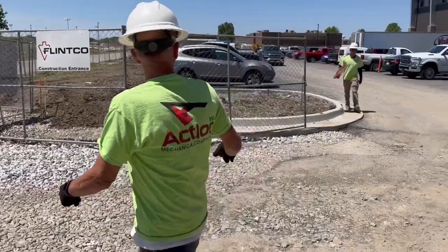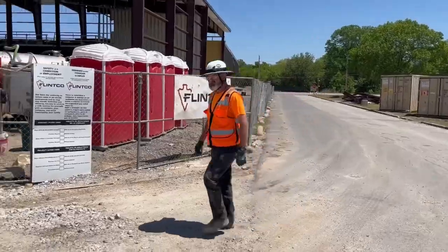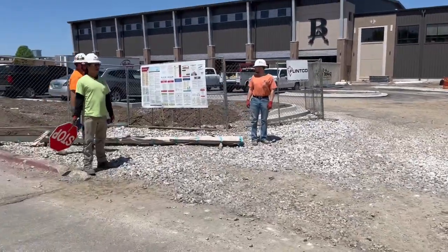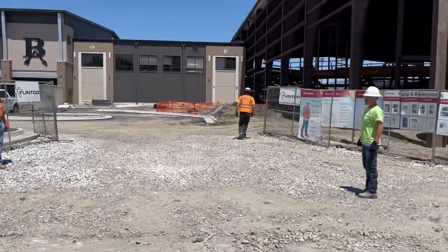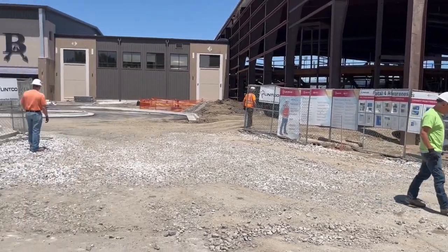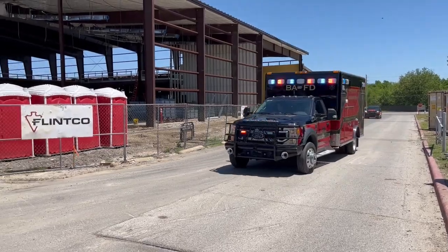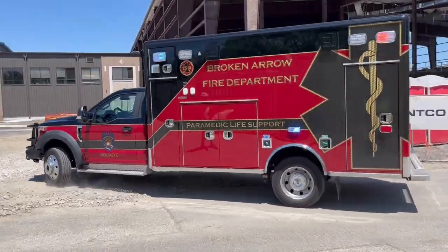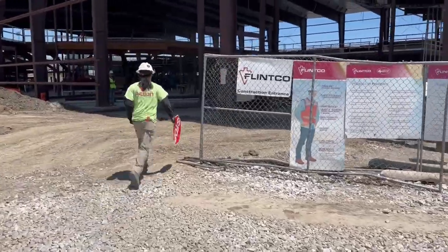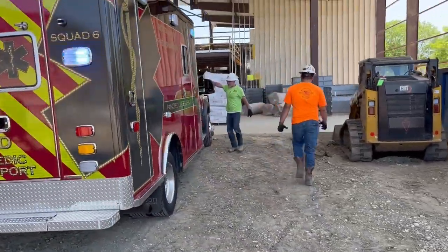He can only come from this direction, so guys just need a sign. Don't let nobody come in — that gate's locked so he can only come from this way. We've got a man down in the northeast corner of the building.